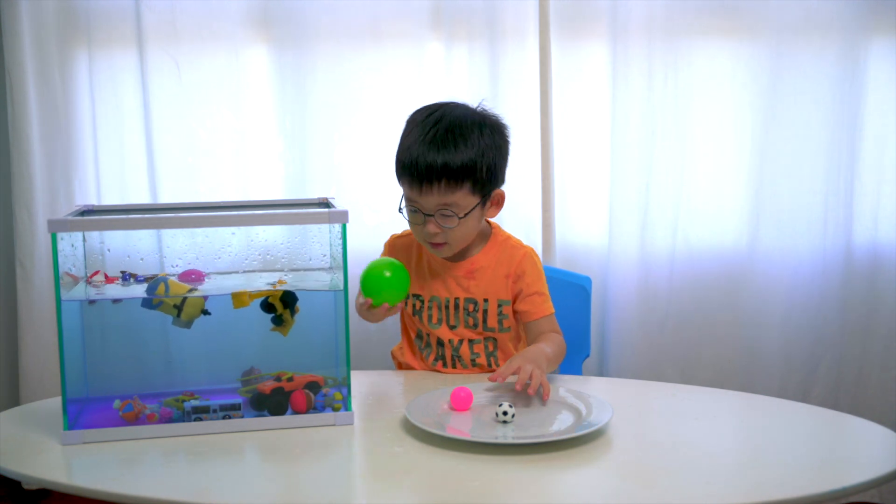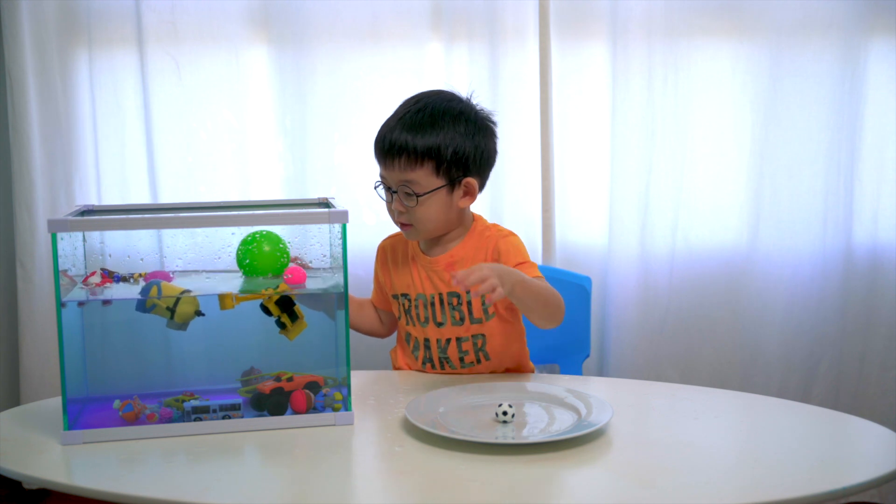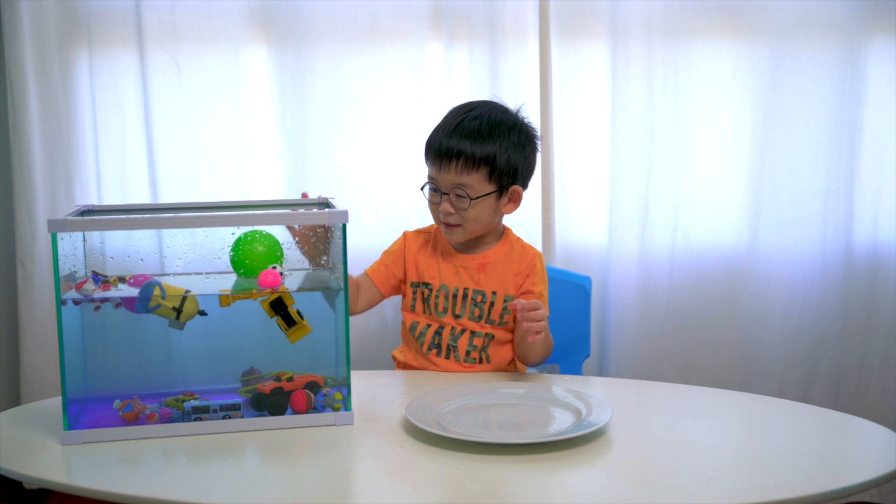What about the green one? The pink one? And this one? Oh, all the balls float.